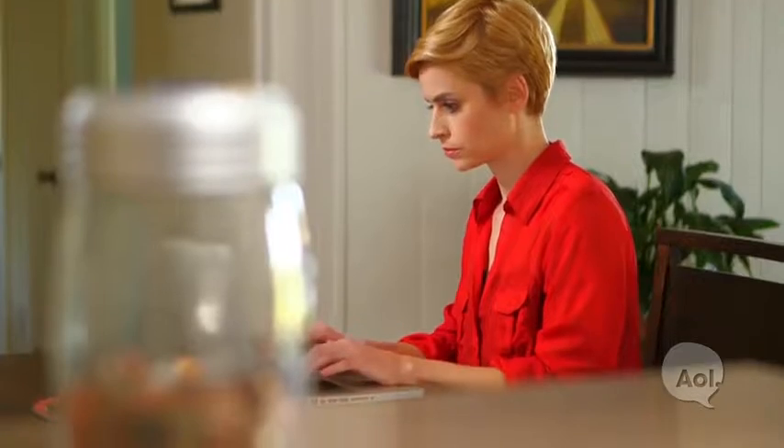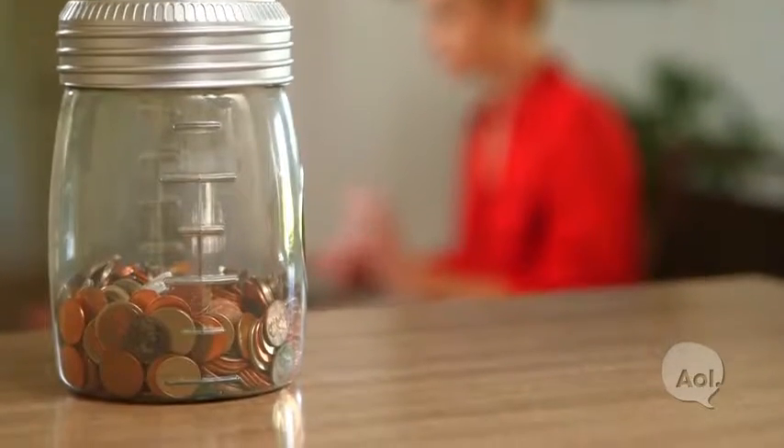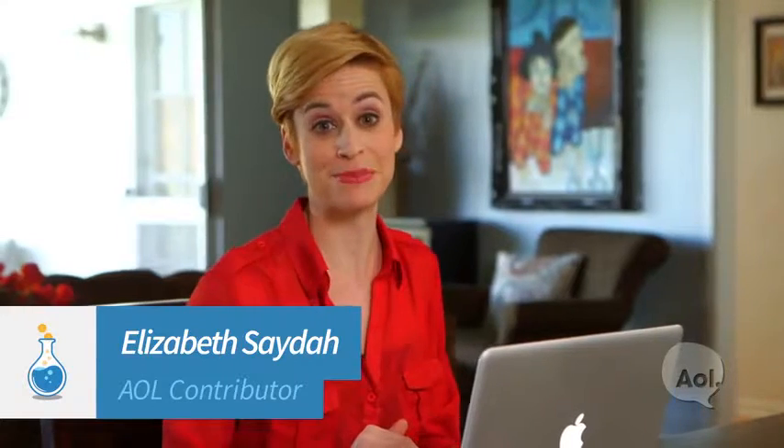Have you been trying to save money, but still find yourself a little short on your rainy day fund? Sometimes just putting a simple savings plan in place can do the trick. Here are a few easy ways to help you boost your budget in the new year.